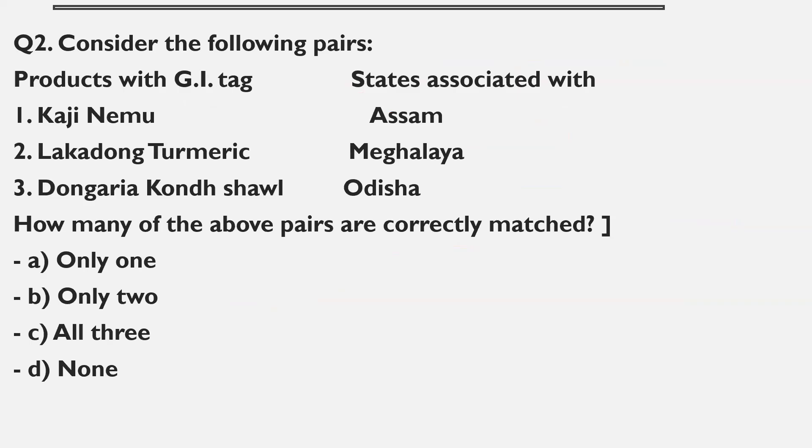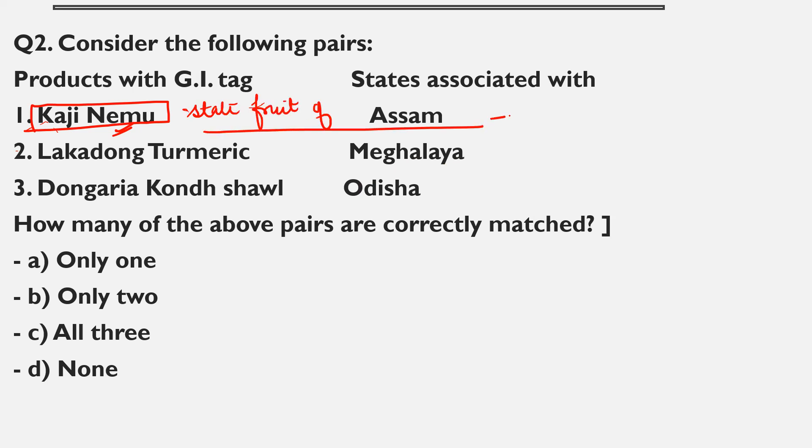Moving on to the next article on GI tags. Recently, Kaji Nemu — the Assamese lemon — has been declared as the state fruit of Assam. It is a lemon species, so the first statement is totally correct. Then there is a GI tag for Lakadong turmeric, which is also the name of a place. Lakadong turmeric is from Meghalaya, so the second statement is also totally correct.